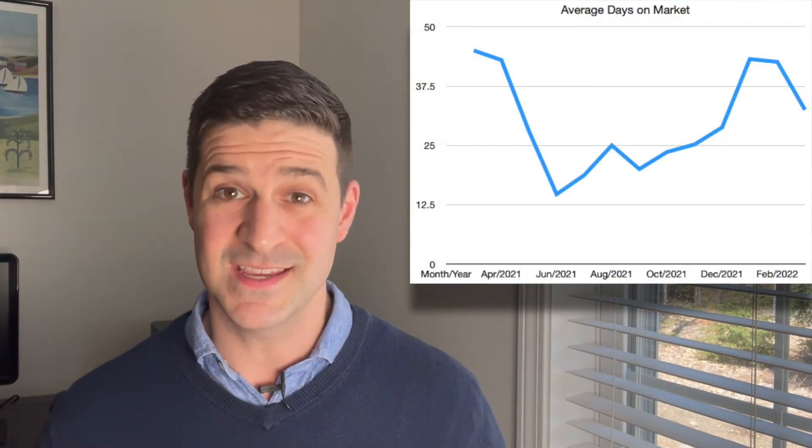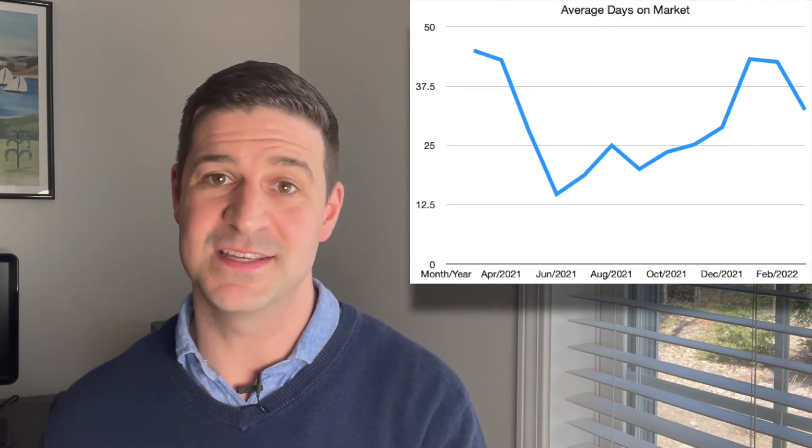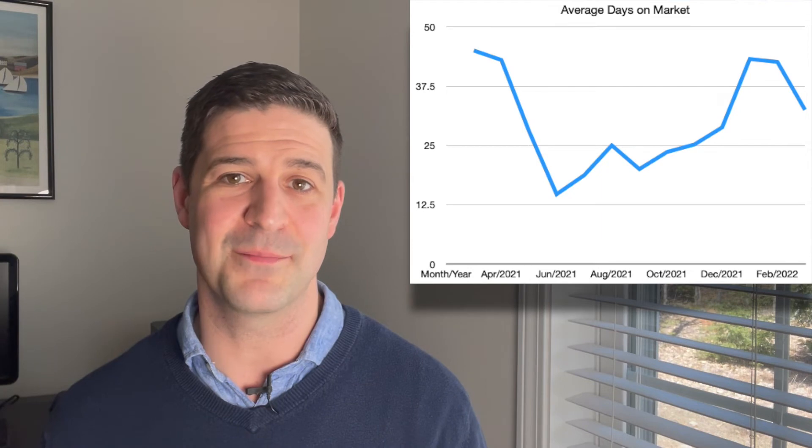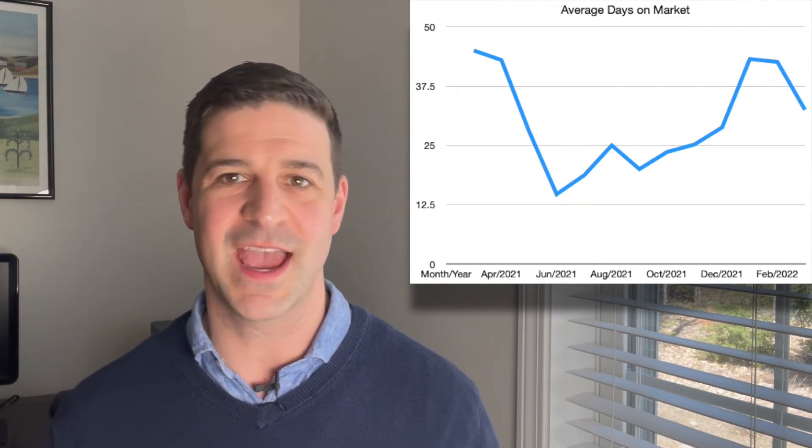Homes are moving faster. One of the numbers we look at every month is average days on market. We've been in the forties basically on average — 40-some odd days that homes are on average sitting on the market before they go into escrow. This month we're down to 32 days. So in one month, we wiped 10 days off the market. Wouldn't be surprised if that picks up and we get back to the under-30, high-twenties range for average days on market.